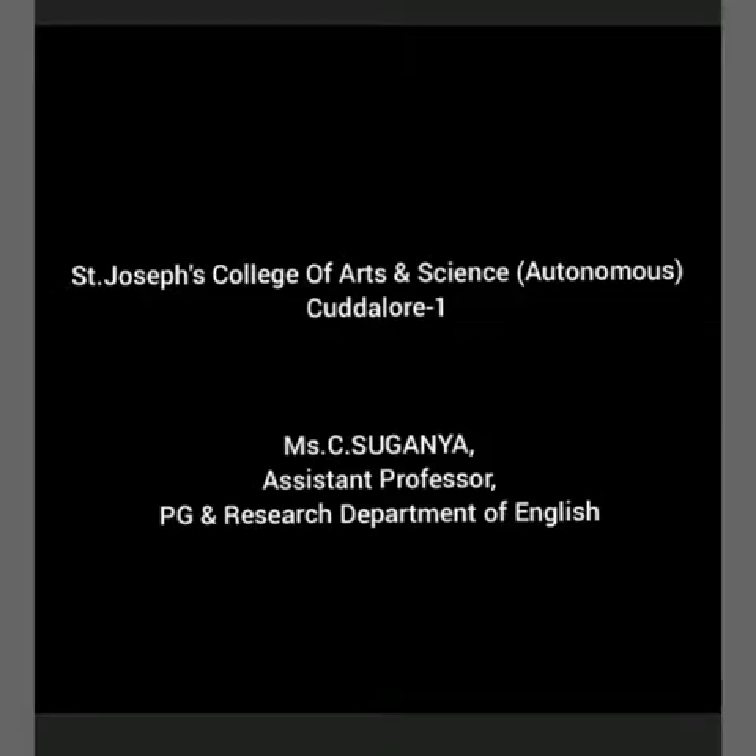Hello everyone, I am Suganya, Assistant Professor, PG and Research Department of English, St. Joseph College of Arts and Science, Autonomous, Karlu. In this video, we will discuss about Resume Writing.